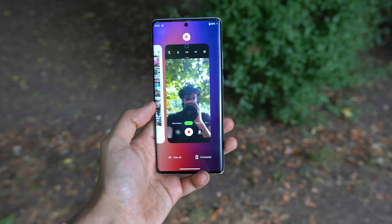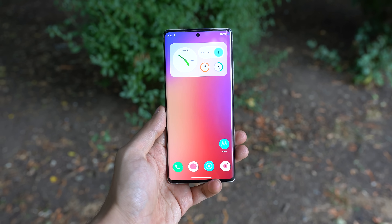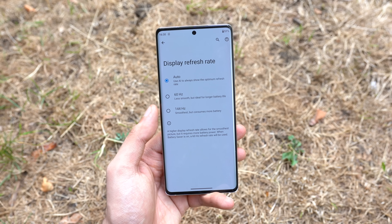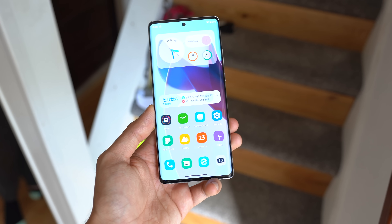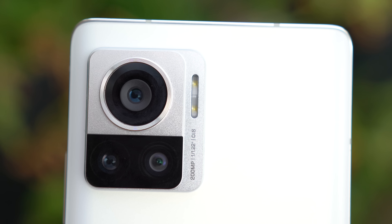As for the other specs, performance-wise we have the Snapdragon 8 Plus Gen 1 with 12GB of RAM — this thing is absolutely buttery out of the box, especially with that 144Hz OLED Full HD panel. It's bright and curved with very minimal bezels. I'm not sure if it's an LTPO panel, but efficiency and battery life in my brief usage have been pretty good.